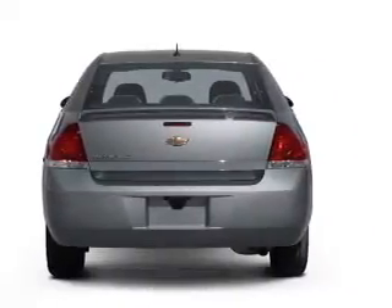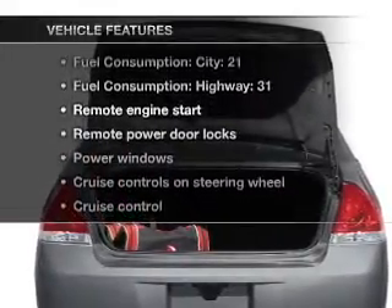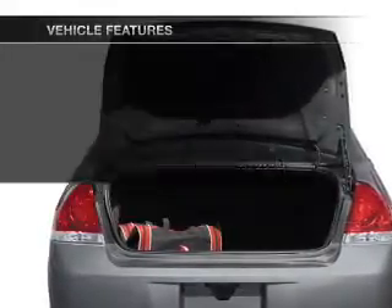Enjoy the flexibility of multi-zone temperature controls. And with these notable features, you won't want to miss out on the opportunity to own this amazing ride.